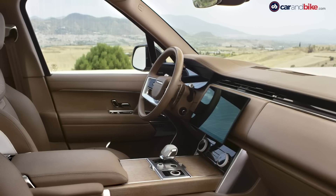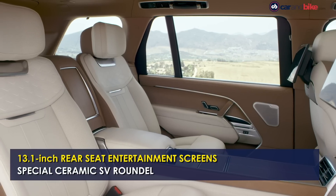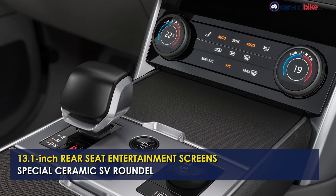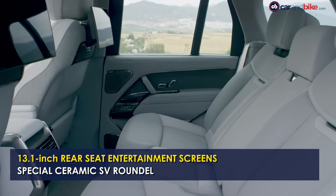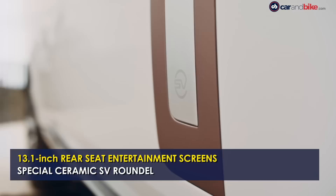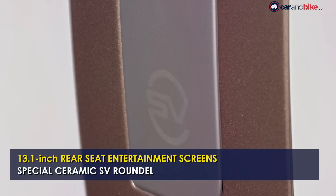It also uses a host of exquisite materials including smooth ceramics, sustainably sourced woods, and lustrous dated metals. The SVO-built Range Rover SV is available with 13.1-inch rear seat entertainment screens, which are the largest ever fitted on a Range Rover. The 5th generation Range Rover SV is also the first Land Rover Special Vehicle Operations offering to use the ceramic SV roundel and the simplified SV name.